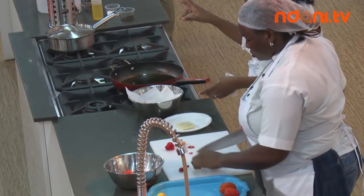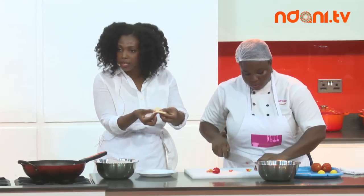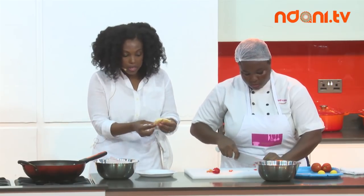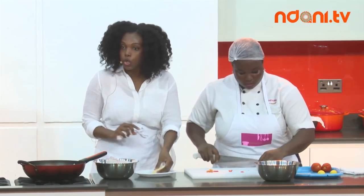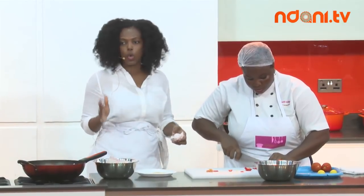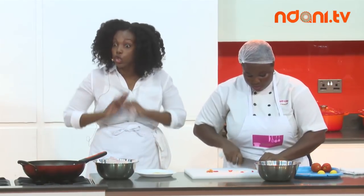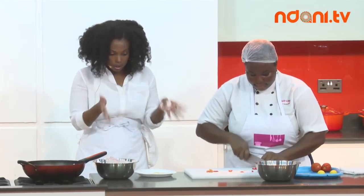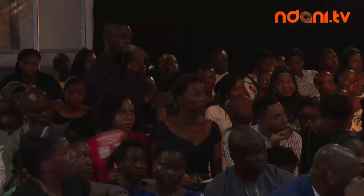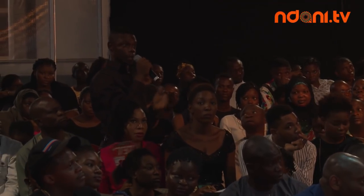It depends on the fish — some thin pieces only need two boilings to remove enough salt; thicker pieces may need two to three times. Just taste as you go, because an oversalted dish is an easy way to ruin everything. Nobody can eat salty food.